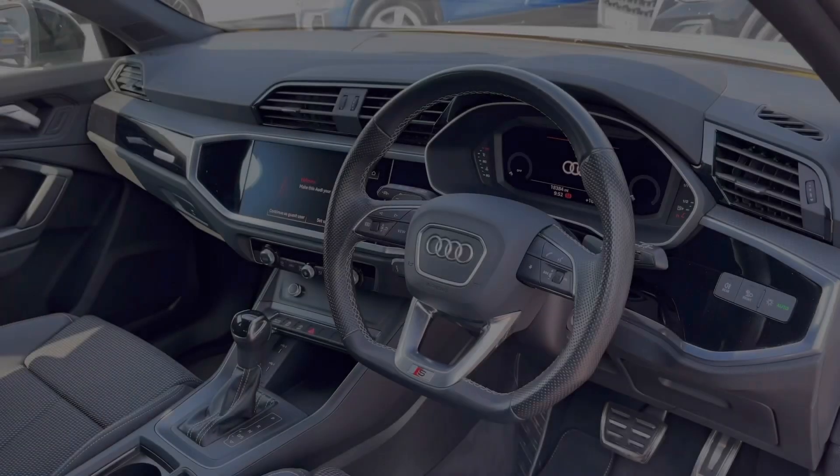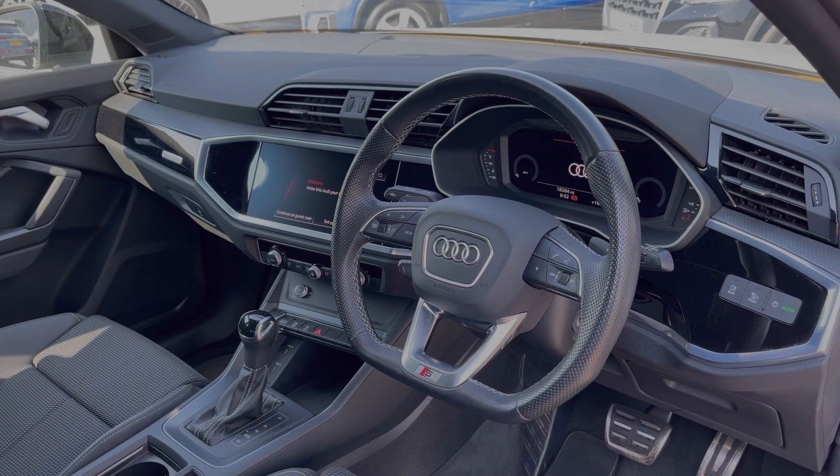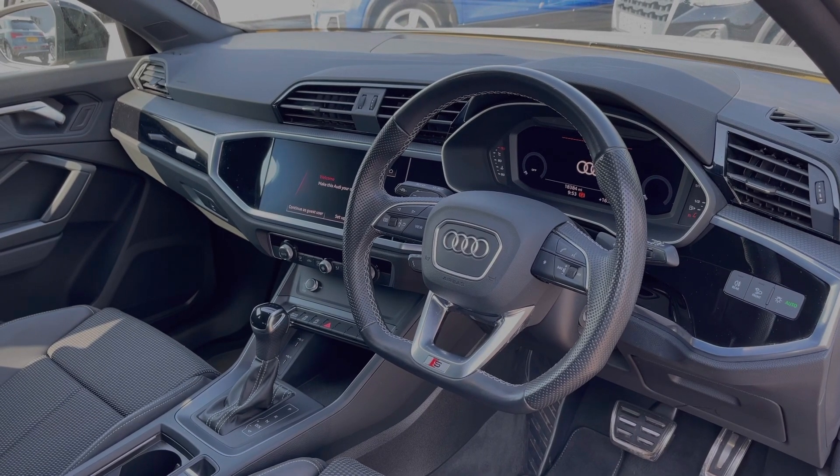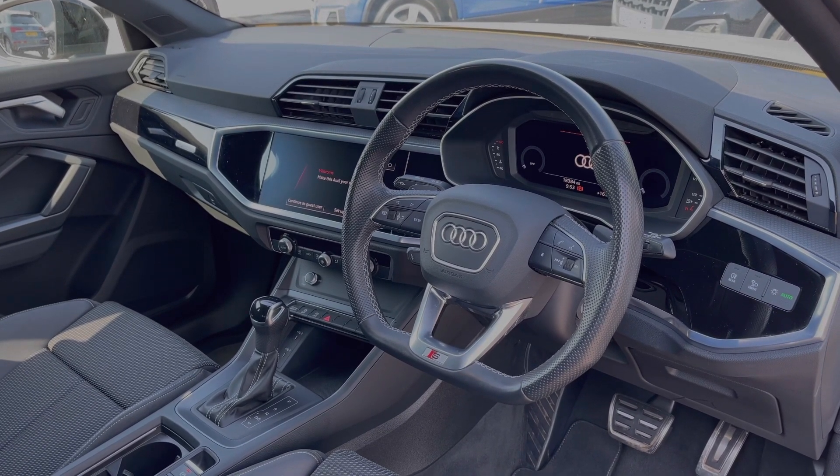Moving to the front of the vehicle, the flat-bottom full leather multi-function steering wheel greets you on entry. We have the Audi virtual cockpit display and, to the centre of the car's dash, we have the large intuitive multimedia touch screen.